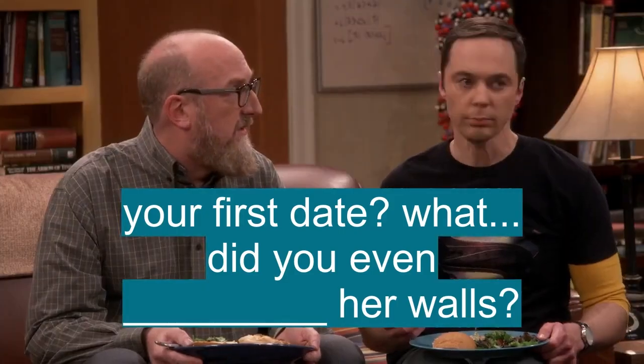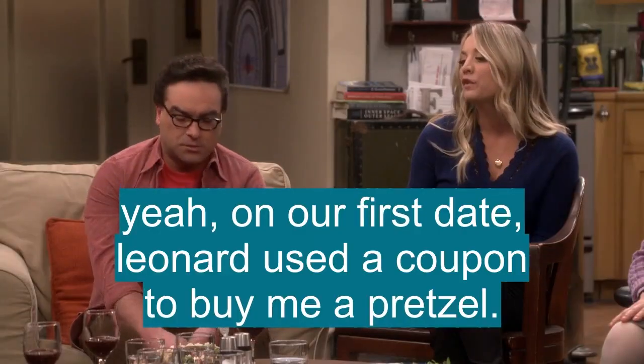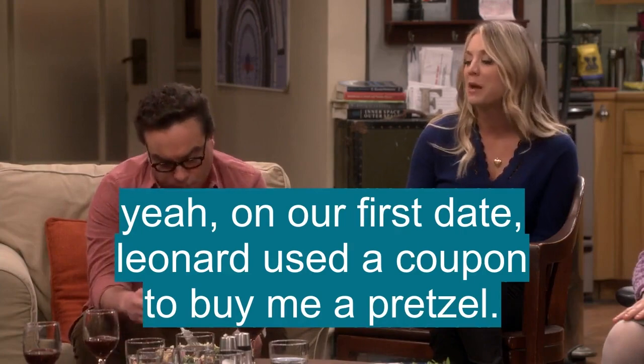Your first date? Did you even measure her walls? You know, on our first date, Leonard used a coupon to buy me a pretzel.